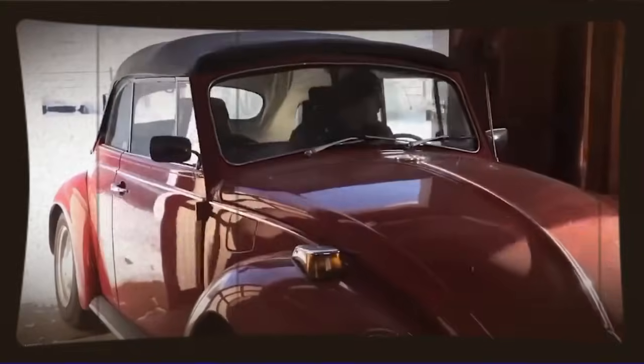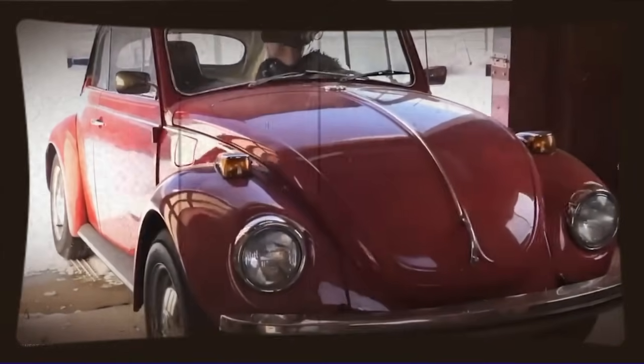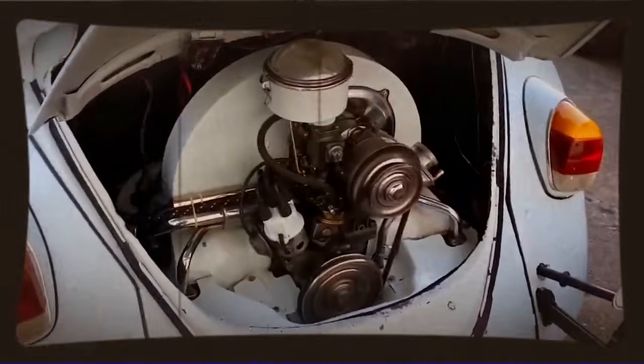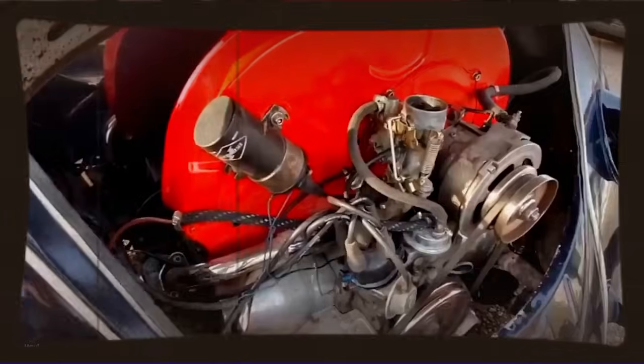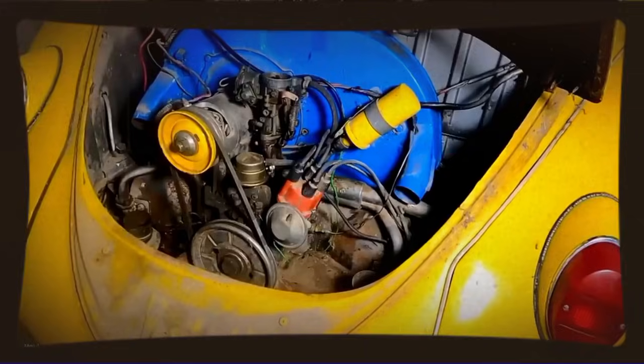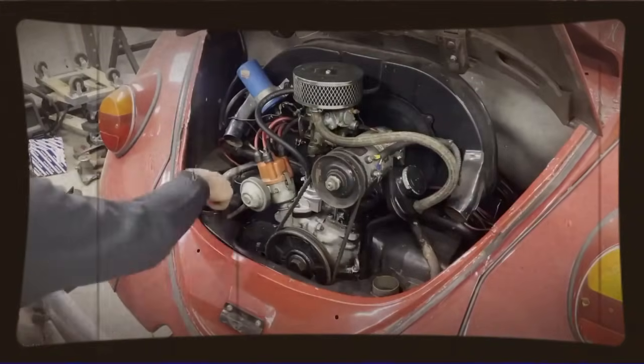The intake system needed attention too. The stock single carburetor setup was never going to feed enough air and fuel to make serious power, but again VW had solutions in their own parts catalog. They had produced dual carburetor setups, individual carburetor manifolds for each cylinder pair, and various carburetor sizes for different applications.